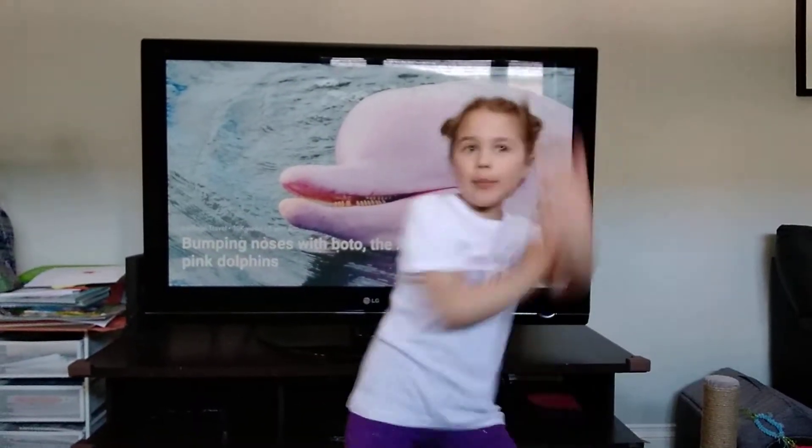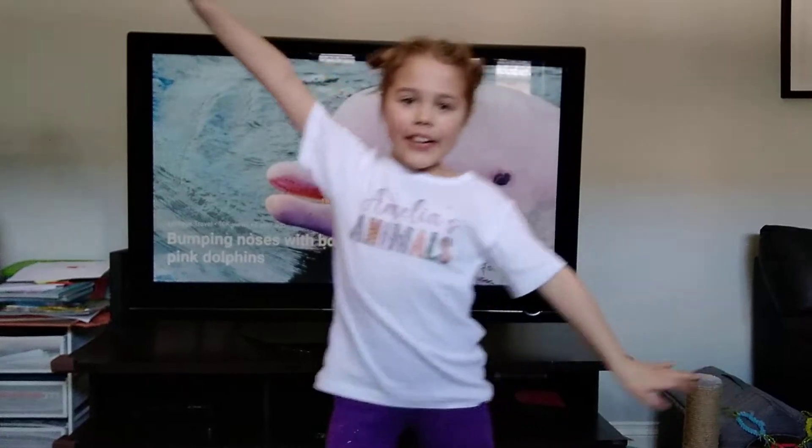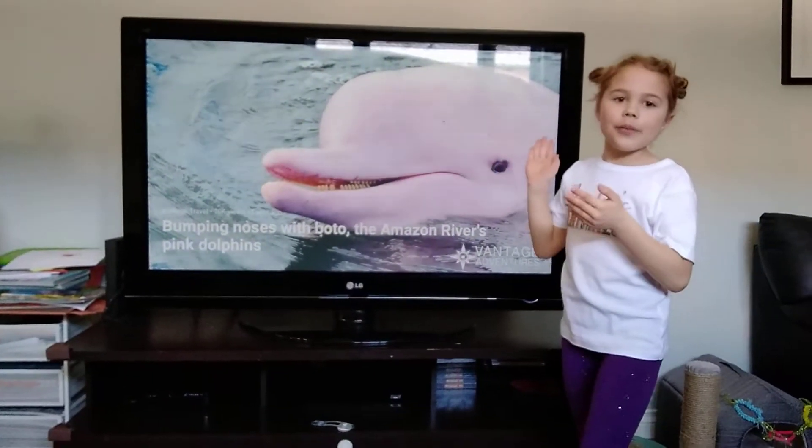Hey everyone, my name is Amelia, and this is my show, Amelia's Animals! Today, we're talking about the Amazon River Dolphin.